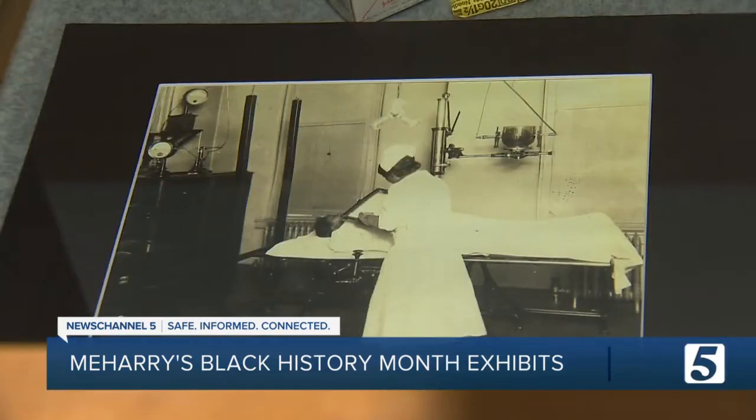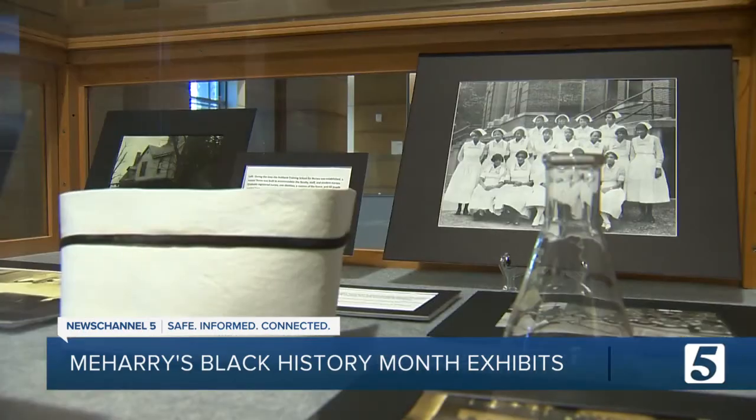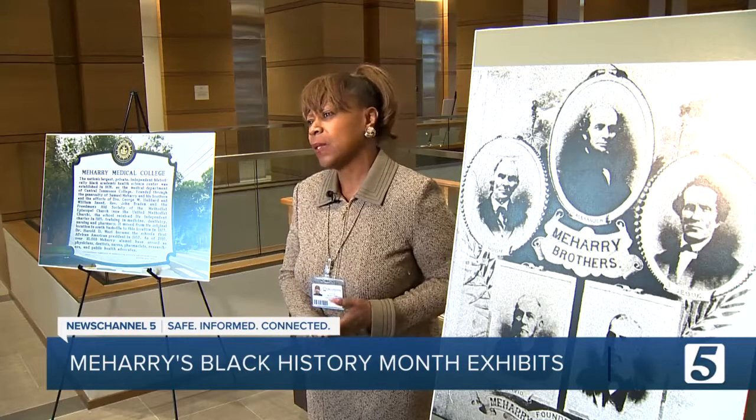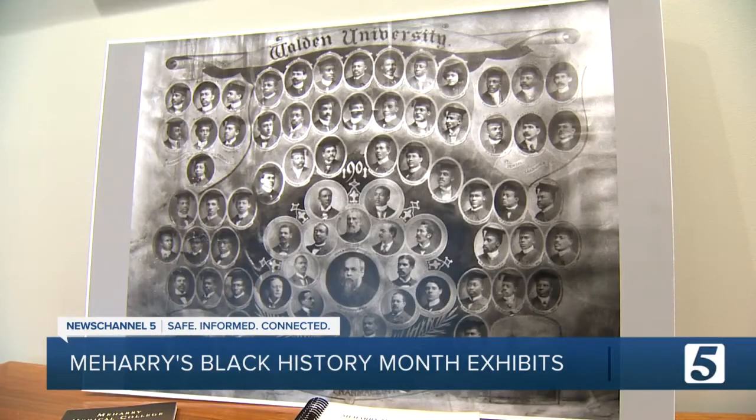I don't know of any other institution — I've worked at several HBCUs — that have saved as much as Meharry. We kept photographs, thousands of photographs. These cases that look more like time capsules hold Meharry Medical College history.